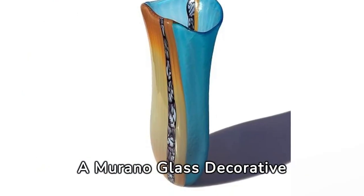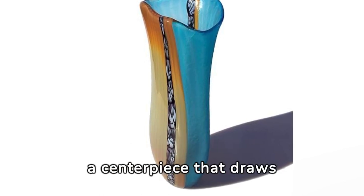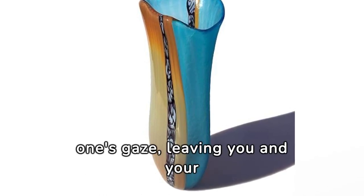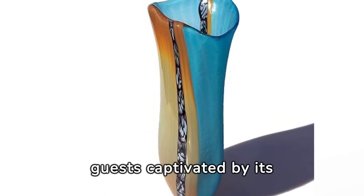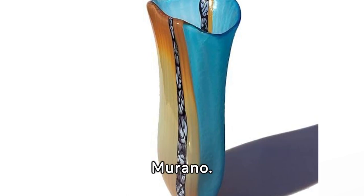A Murano glass decorative vase is more than an accessory — it's a conversation starter, a centerpiece that draws one's gaze, leaving you and your guests captivated by its beauty. Its vivid hues and intricate details echo the vibrant spirit of Murano.